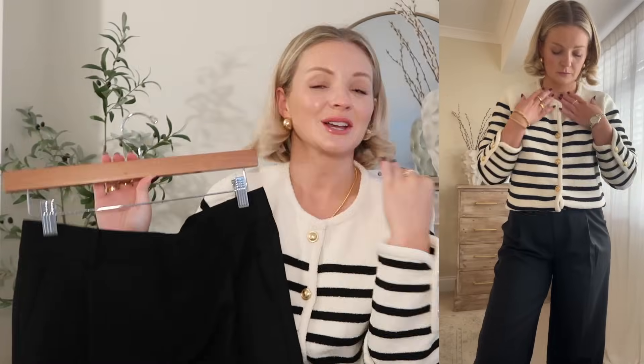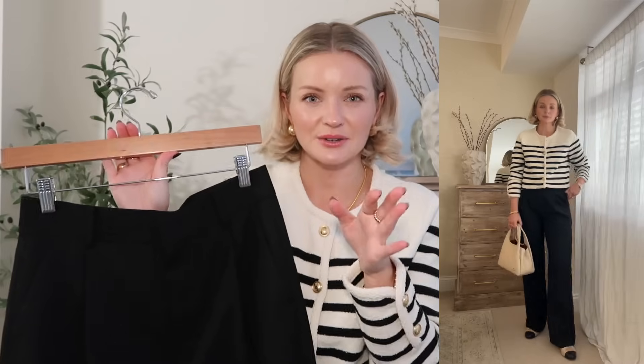You know I love a wide leg trouser — this pair are so flattering. Sometimes wide trousers can look like they're taking over the outfit, however these are just super flattering. They really nip you in at the waist and then have a nice wide leg.